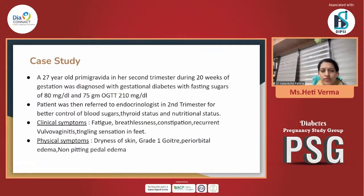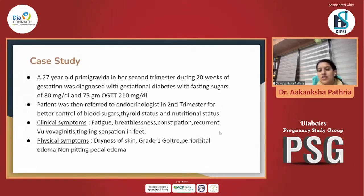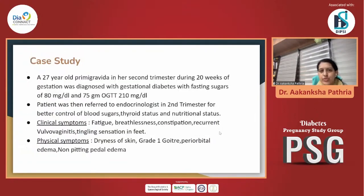We will quickly run through the case. We had a case of a 27-year-old Primi Gravida who presented to us in the second trimester at her 20th week of gestation. She was diagnosed with GDM with fasting sugars of 80 and post-prandial sugars of 210. She had typical symptoms of fatigue, breathlessness, constipation, vulvovaginitis, and tingling sensation in feet. On physical examination, she had orbital edema, non-pitting pedal edema, dryness of skin, and grade 1 goiter. In her first trimester, she had been diagnosed with hypothyroidism, but there were implications with respect to proper guidance which she was not given.